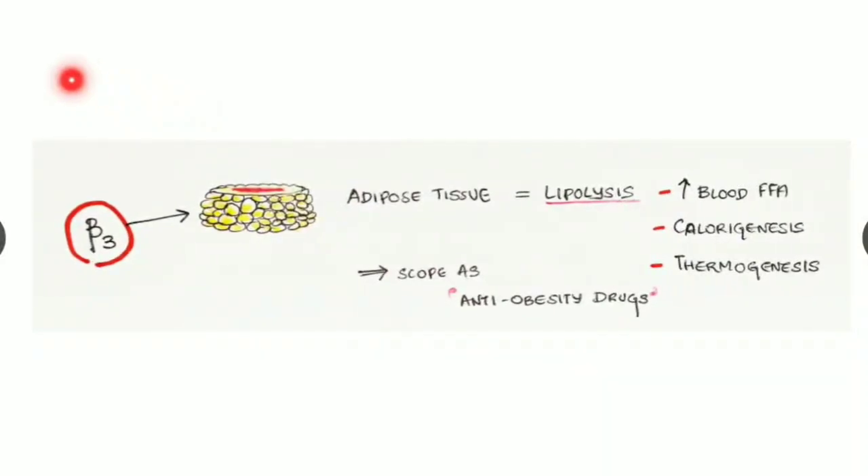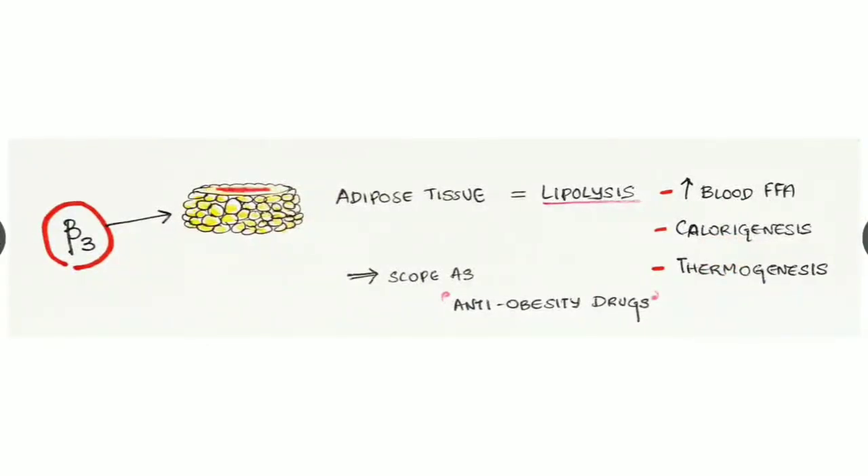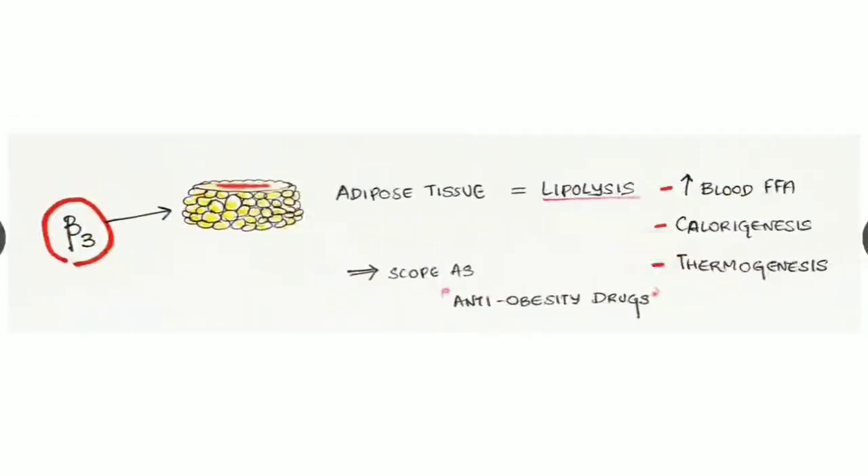Beta three receptors are mainly located in adipose tissues. When stimulated, they cause lipolysis, resulting in increased blood free fatty acids, increased calorigenesis, and thermogenesis — production of heat and energy. Since these receptors cause breakdown of fat, they could be used as anti-obesity drugs, but due to side effects, they are less used nowadays. These are the nutshell of the receptors of the adrenergic system.